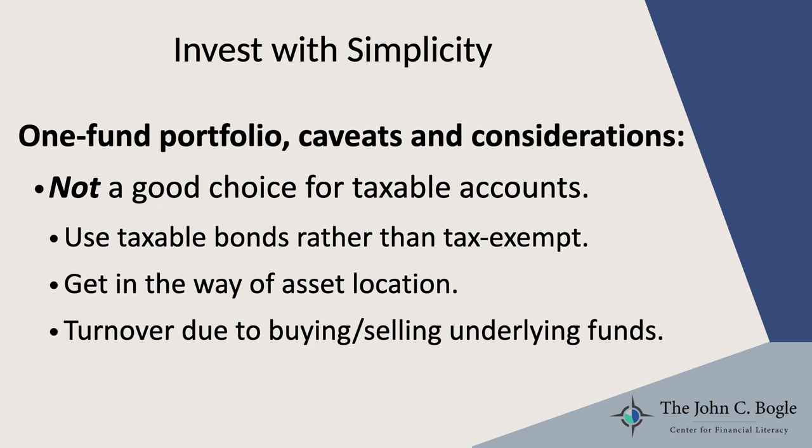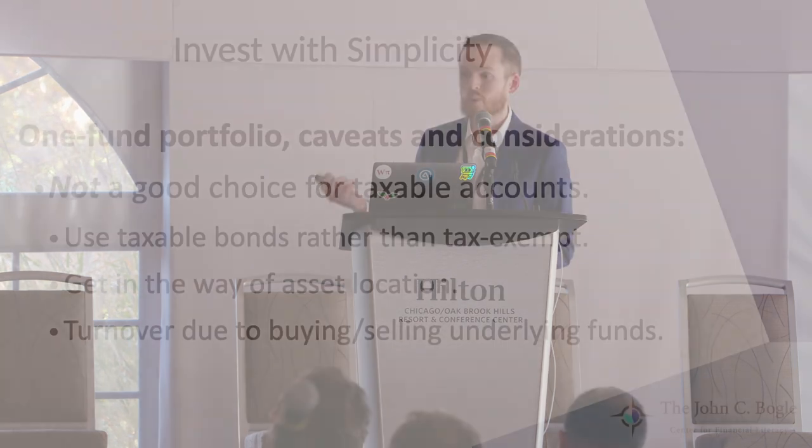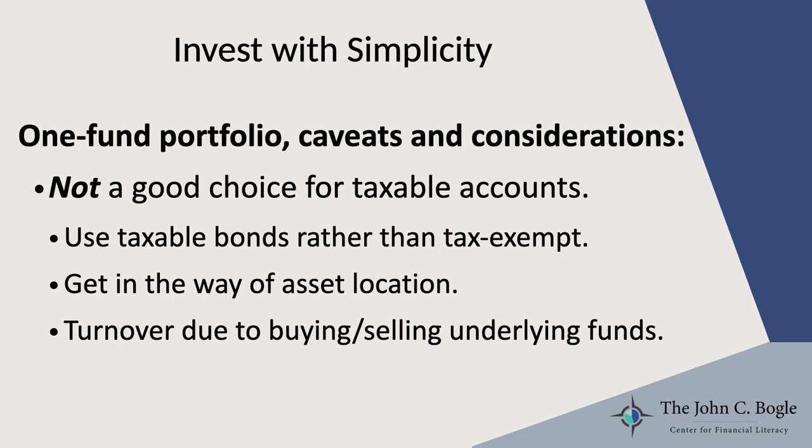The last important thing to keep in mind about all-in-one funds is that they aren't a good fit for taxable accounts. All-in-one funds are not tax-efficient, and there are a few reasons for that. Reason number one is that they use taxable bonds, whereas for some people, tax-exempt municipal bonds would be a better fit. Reason number two is they get in the way of asset location. Remember, asset location — the whole idea is to make sure to only own tax-efficient things in your taxable accounts. But with an all-in-one fund, the whole point is to own everything, so it's going to include some tax-inefficient stuff in that taxable brokerage account, which isn't ideal.